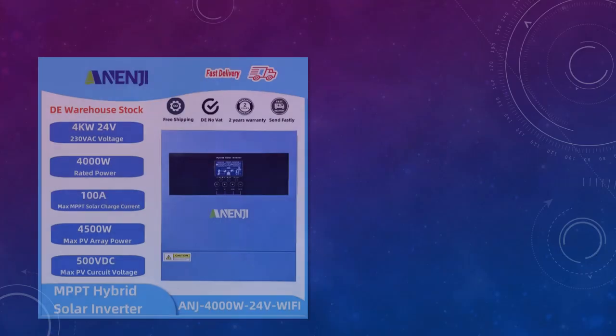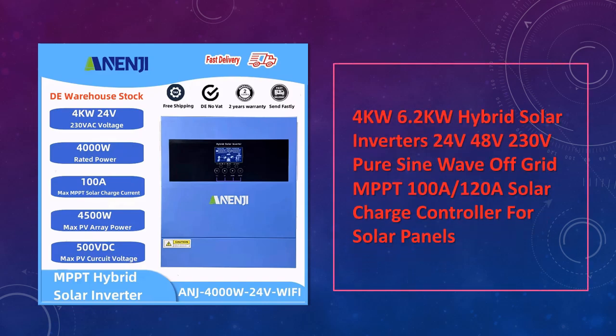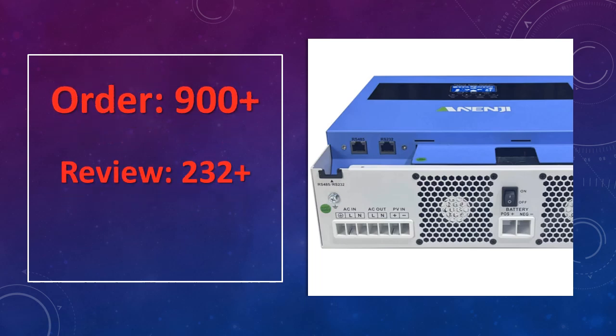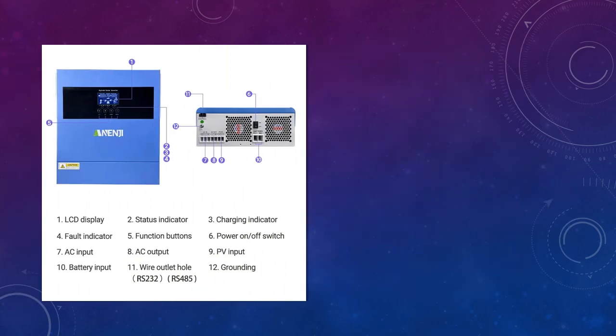At number 3: the 4KW/6.2KW Hybrid Solar Inverters 24V-48V/230V. This hybrid solar inverter provides power options of 4KW and 6.2KW and supports 24V or 48V systems. With an integrated MPPT controller, it's well-suited for off-grid setups and ensures stable, reliable AC output even in demanding environments.